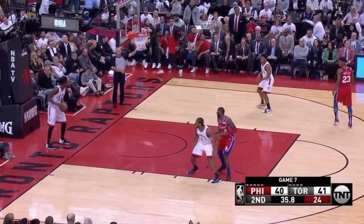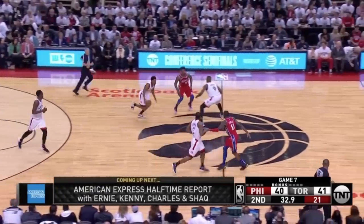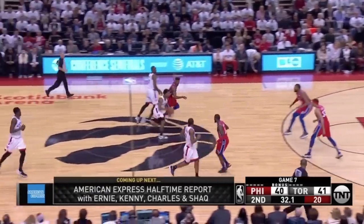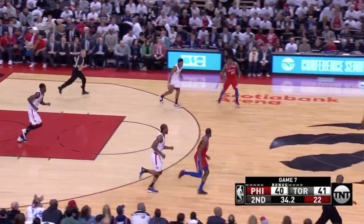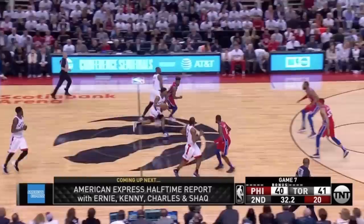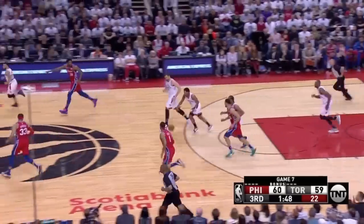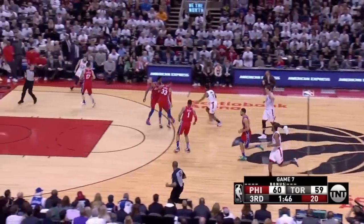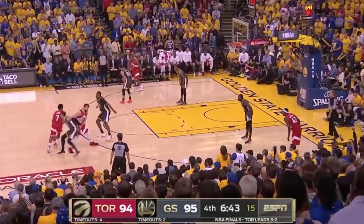He's crafty in other ways too, regularly catching defenses off guard after makes. On one play, Greg Monroe had just entered the game, so Lowry calls for the screen all the way in the backcourt before charging into a reeling Monroe — there's the contact and the hoop. Lowry did this regularly throughout Toronto's playoff run when teams weren't organized getting back on defense. Then there's his passing.